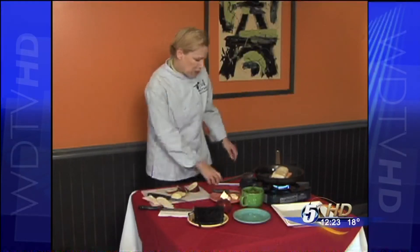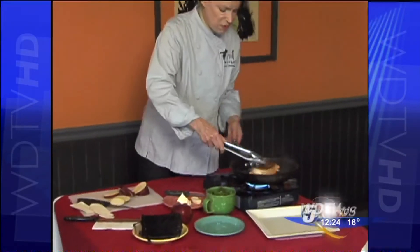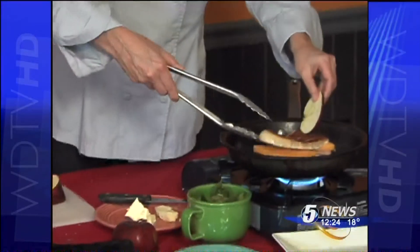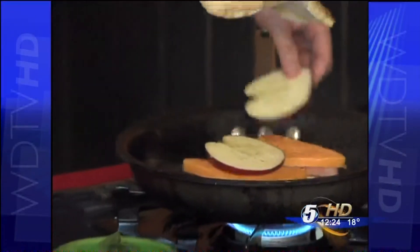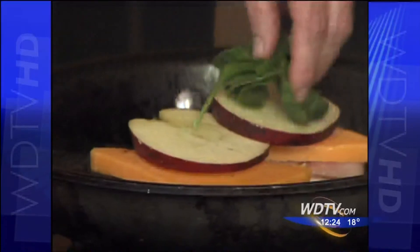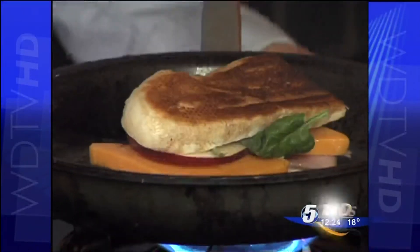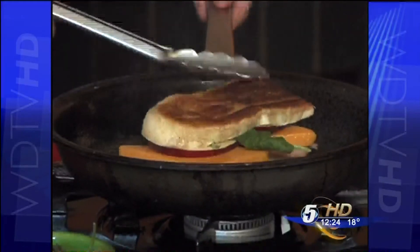I'm going to go ahead and flip this over — nice color, beautiful. While that other side is finishing, I'm going to just lift up my lid, pop in my apples, throw on some fresh spinach, and put my lid back on to get that finished cooking off.